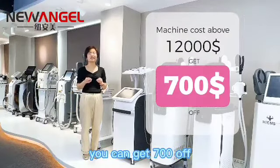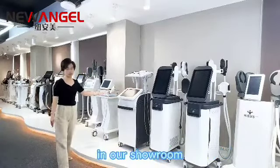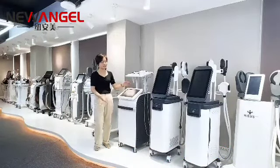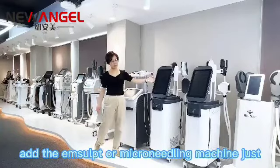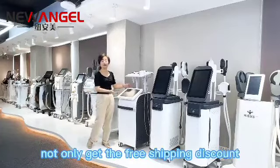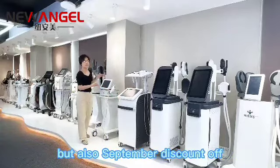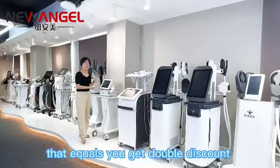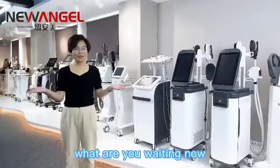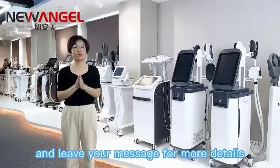Even if you order about 12,000 USD, you can get 700 off. You can see there are different models in our showroom. If you order the TrueSculpt machine and the EM Sculpt or micro kneading machine together, you get not only free shipping but also an additional discount — that's double discount for your order. What are you waiting for? Just contact us and leave your message for more details. Bye!